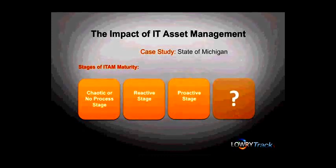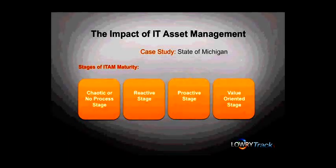So where did the state leapfrog to when it jumped right over the proactive stage? Well, to the service or value-oriented stage, which is the final stage of ITAM maturity. In this fourth and final stage, asset management is integrated with back-end systems such as the CMDB at the state, cross-organizational data is being leveraged like active directory role-based information, and asset tracking is greatly automated and is realizing concrete savings.